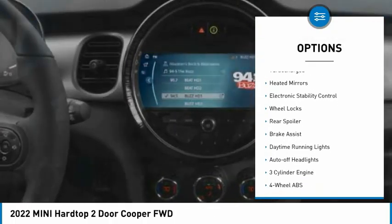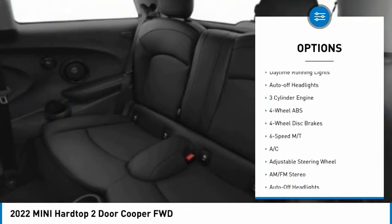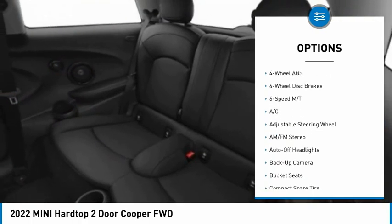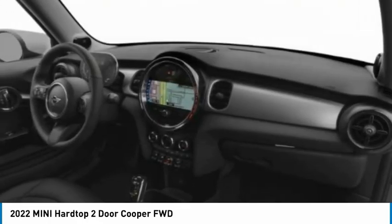Tire pressure monitoring system. Dual moonroof. Turbocharged. Heated mirrors. Electronic stability control. Wheel locks. Rear spoiler. Brake assist. Daytime running lights. Auto off headlights.